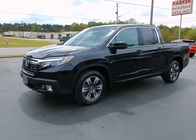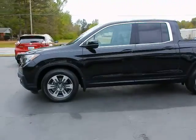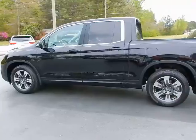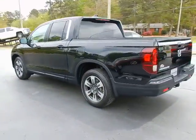Hey, this is Jeff with Parker Wholesale Cars in Tallassee. Check out one of the most versatile vehicles on the market — 2017 Honda Ridgeline RTL. Absolutely beautiful, loaded with features.